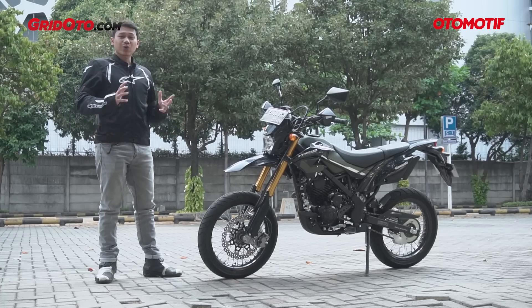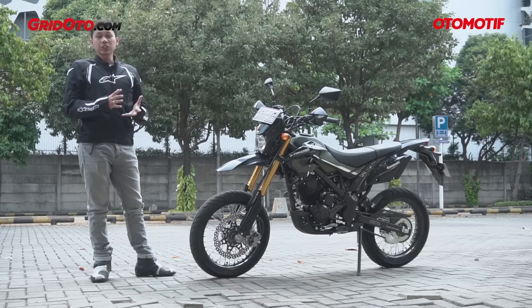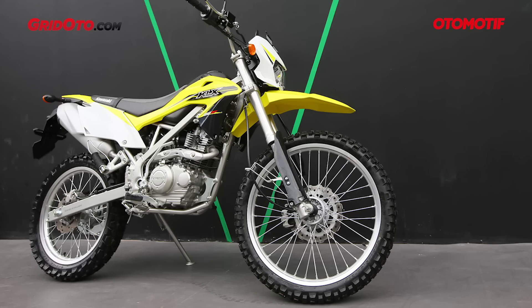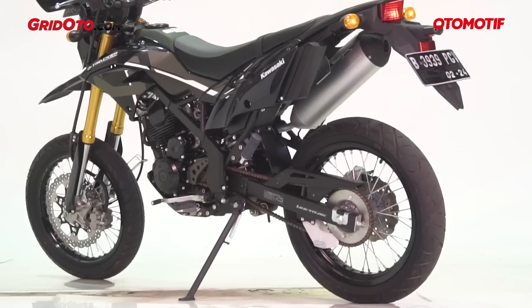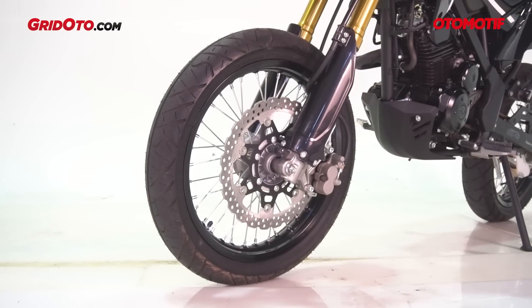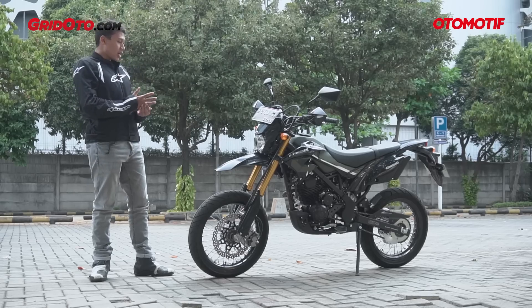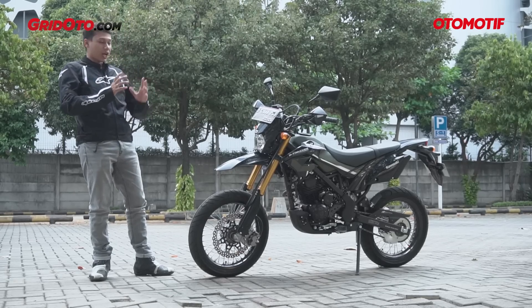Karena ring 14 itu sama kayak lingkar pelek motor matic, makanya penjualannya agak kurang menggembirakan. Terus di 2015, Kawasaki menyegarkan tampilan KLX 150, dan nggak lama D-Tracker-nya juga ikutan disegarkan tampilannya. Dan pastinya peleknya langsung 17 inci seperti sekarang, sehingga tampilannya dari 2015 sampai sekarang kelihatan lebih proporsional.